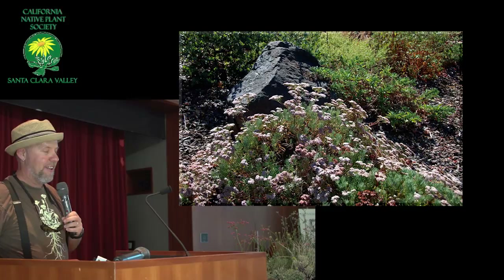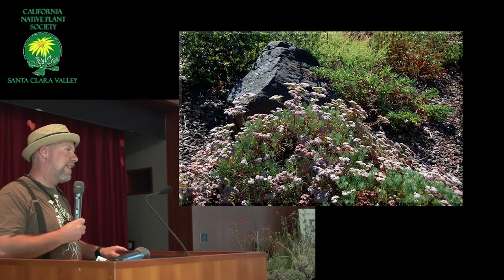Do you deadhead any of them, or do you just let them go? I let them go, because I like the russet colors of the flowers after they go by, but you certainly can if you like.